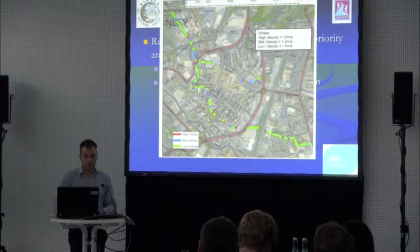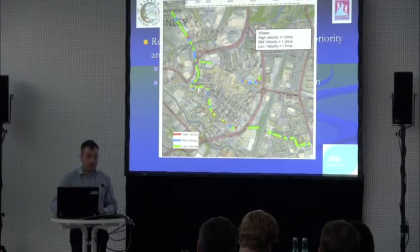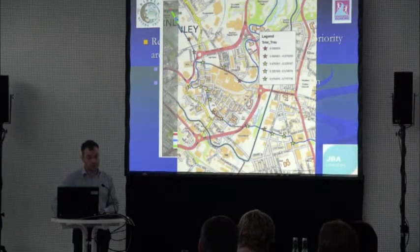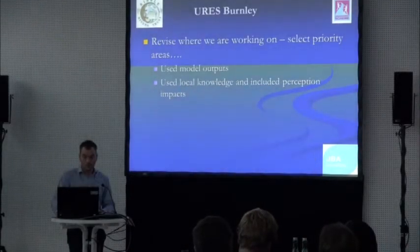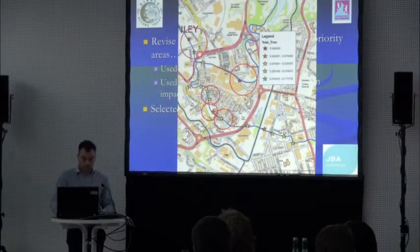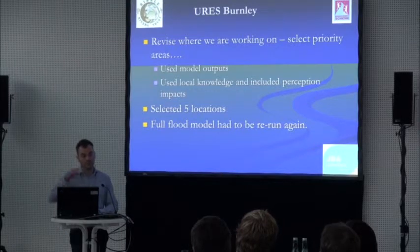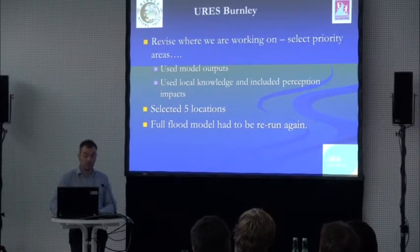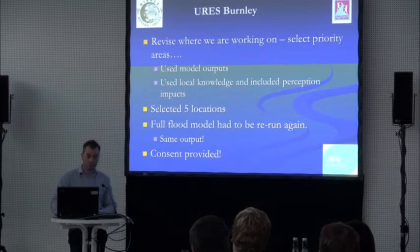We worked with the hydraulic and velocity information to see where we could reduce velocities significantly, improve habitat, and get some gravel deposited out. We also used fish data gathered by the Ribble Trust. Five locations were then selected, and we had to go back and model just those five reaches to satisfy the Environment Agency on flood risk impacts. Luckily we managed to demonstrate no significant impact on flood levels and eventually got consent.